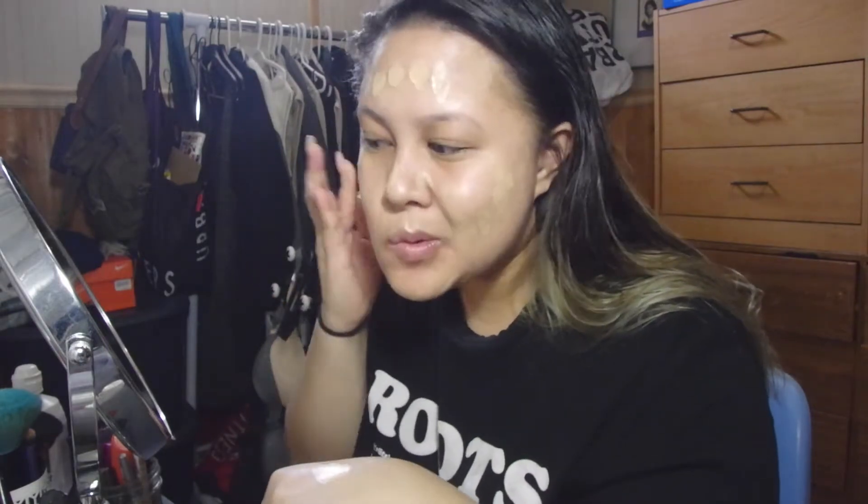After that's all blended, I go in with my Bourjois Paris healthy mix serum gel foundation in the color 55 dark beige. It is a medium coverage foundation so it's definitely buildable, and it is also hypoallergenic.